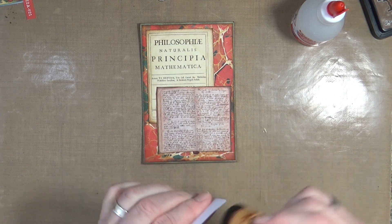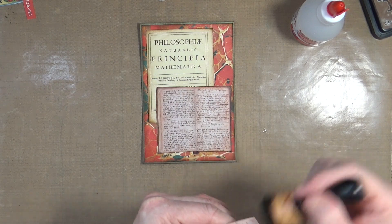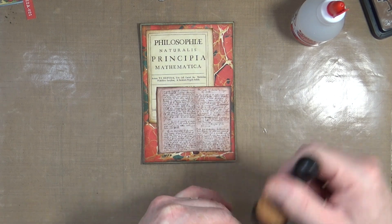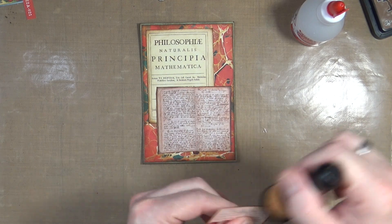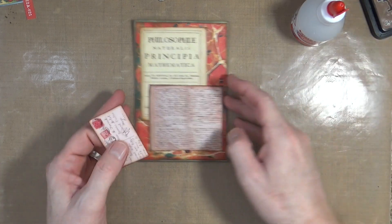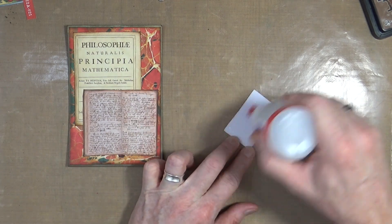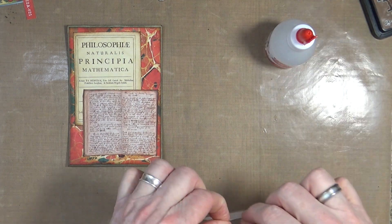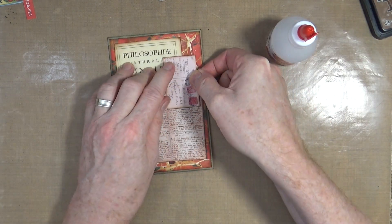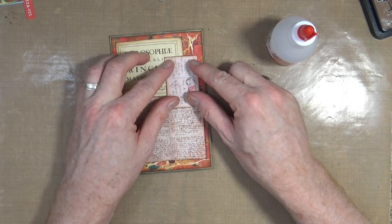He was also a prolific letter writer, because Newton couldn't send emails or make phone calls - the only way they could communicate was by letter. So let's stick this down as well. This is a letter or a postcard, and the only reason I'm using it is because I like the fact that it's got little red stamps on it, and it makes a nice little cluster.